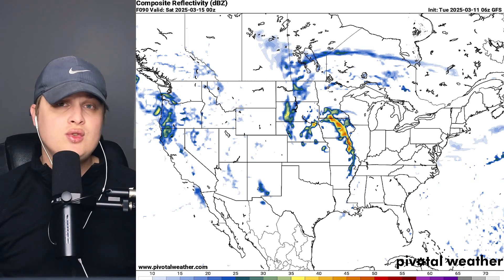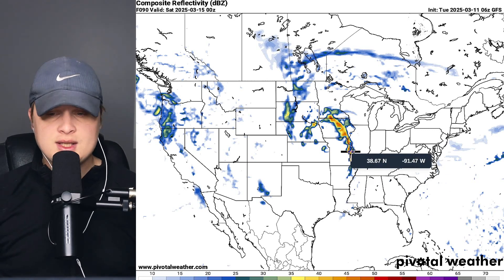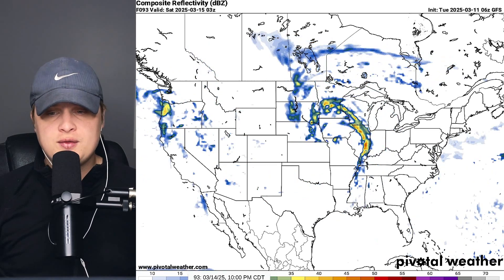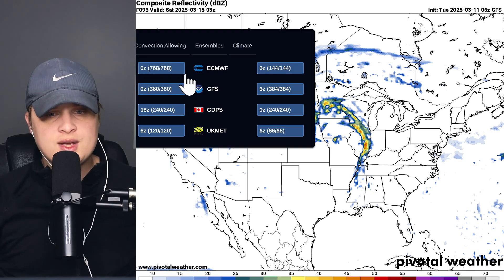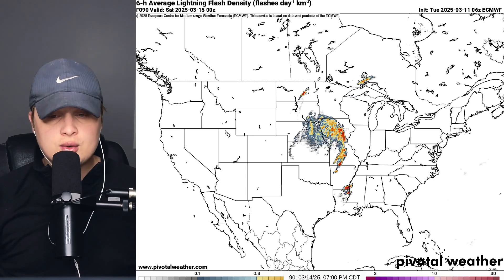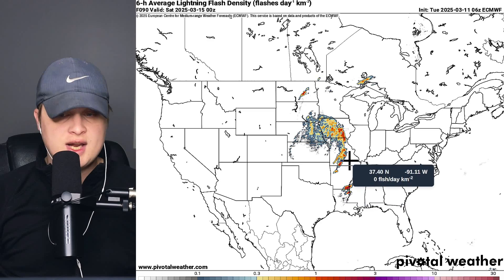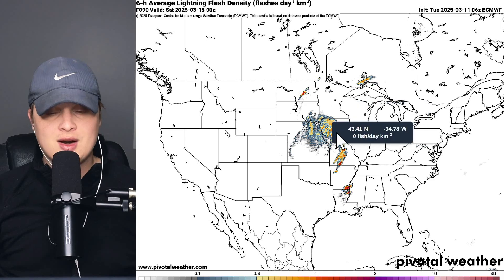The SPC is already using wording like 'strong tornadoes possible' on day four, and it seems like it's going to be further to the south, with the northern mode mainly being a linear line with some potential for briefer and weaker spin-ups. As I push this further into the future, that line eventually spreads south, but the GFS isn't really picking that up very well. One useful tool is flash density, which shows where our thunderstorms will be. As this trough ejects into the region, we start to get some lightning starting mainly over Iowa, and then down near Louisiana as well.